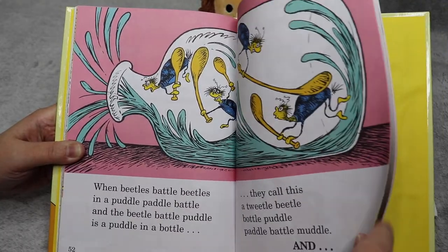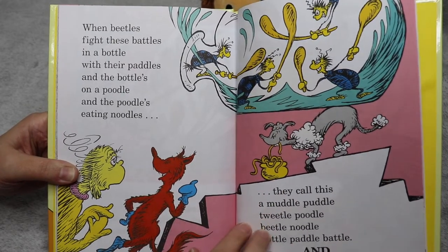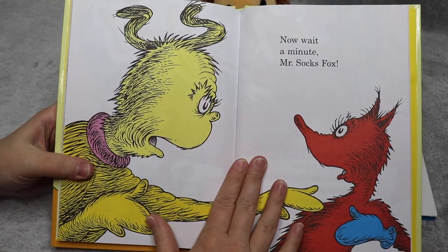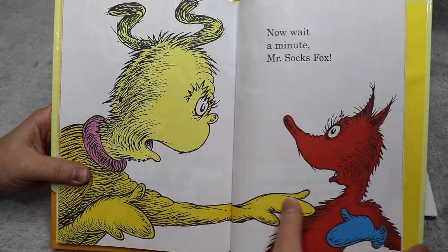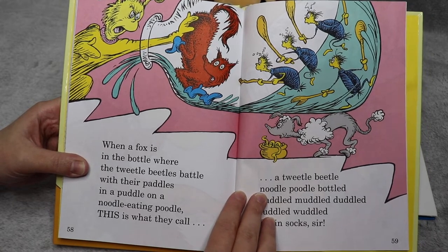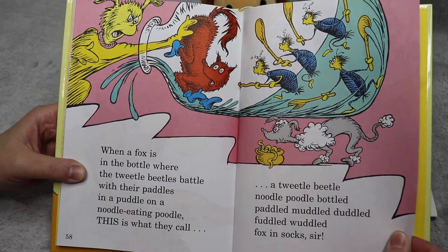And when beetles fight these battles in a bottle with their paddles, on a poodle eating noodles, they call this a Muddle Puddle Tweedle Puddle Beetle Noodle Bottle Paddle Battle. Now wait a minute, Mr. Socks Fox. When a fox is in the bottle where the Tweedle Beetles battle with their paddles in a puddle on a noodle-eating poodle, this is what they call a Tweedle Beetle Noodle Puddle Bottled Paddled Muddled Duddled Fuddled Wuddled Fox in Socks, sir.